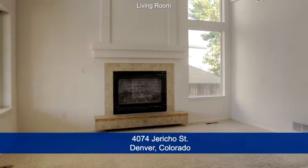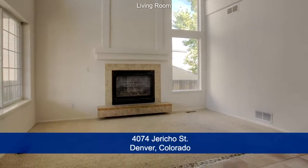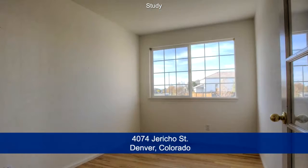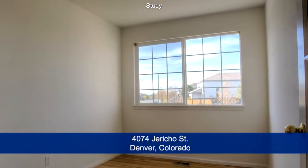Inside the front door is the living room with large windows, a vaulted ceiling and gas fireplace. To the right, inside the front door is the study with hardwood floors.